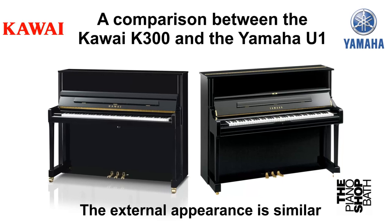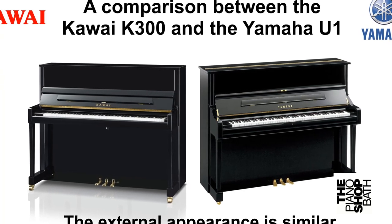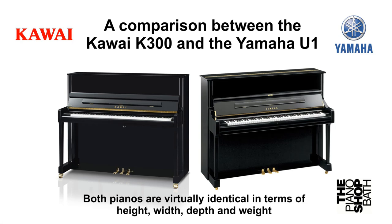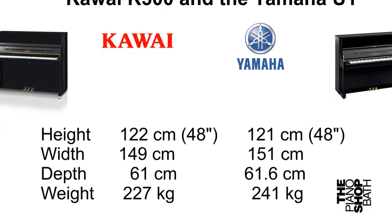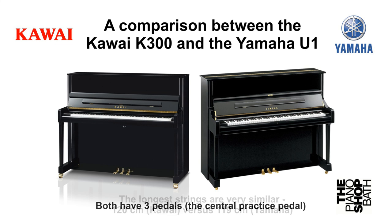Now let's address the similarities. The main one is external appearance — they are both classical in design and sometimes very difficult to tell apart. Both pianos are virtually identical in terms of height, width, depth and weight. Even the length of the longest strings are within a centimetre of each other. Both piano types have three pedals, the middle one being the silent or practice pedal, which adds a felt damper between the hammers and the strings to significantly quieten the piano when practising during non-social hours.